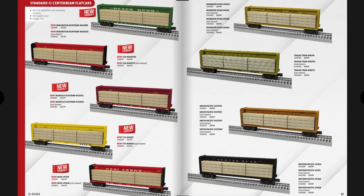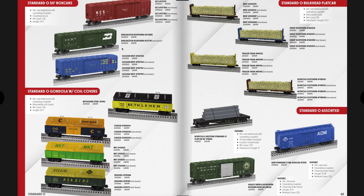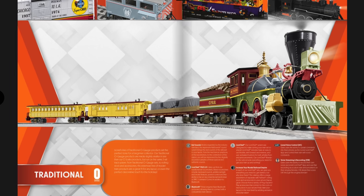Moving into Standard O freight cars — center beam flat cars at $64.99 with quite a few road names. Next are 50-foot boxcars, gondolas with coil covers, and bulkhead flat cars all at $49.99, plus a few additional freight cars to choose from.